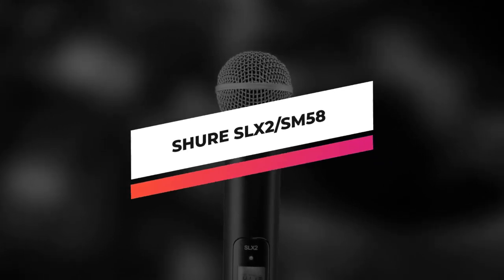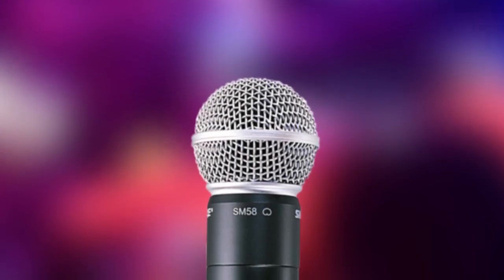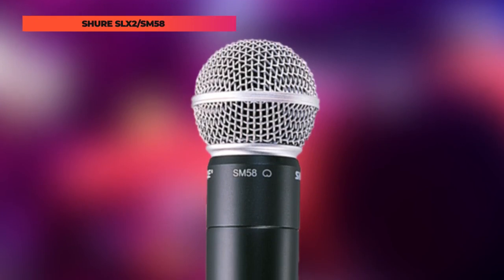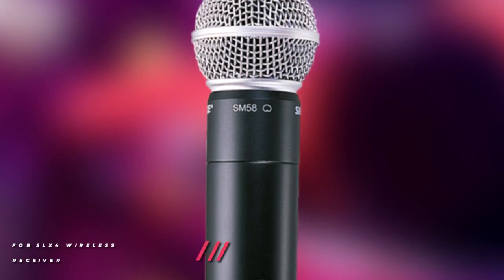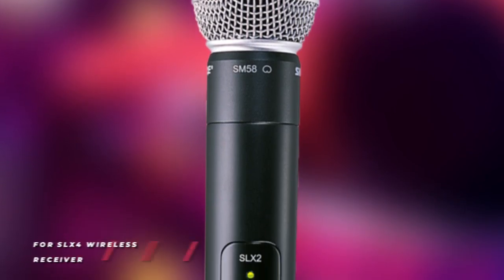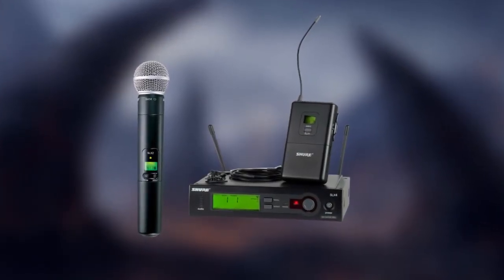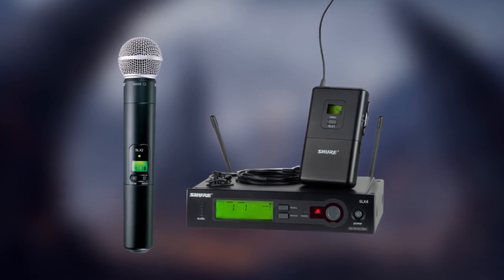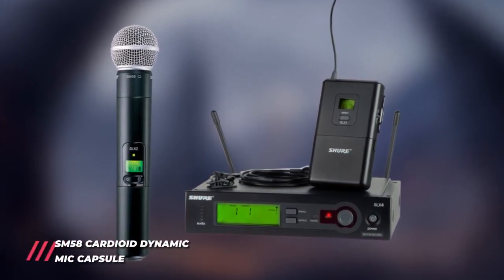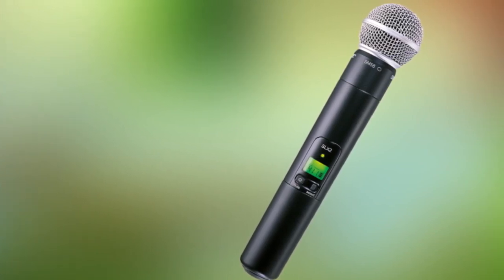Starting off the list with the Shure SLX2-SM58. The Shure SLX2 transmitter with the legendary SM58 head is tuned to accentuate the warmth and clarity of lead and backing vocals. For this wireless system component to work, please make sure your transmitter and receiver match in the frequency range. The Shure SLX2 wireless handheld transmitter includes a timed backlit LCD, frequency and power lockout, and mute functionality. The SLX2 transmitter design also allows for interchangeable microphone cartridges.